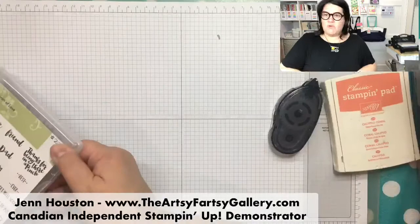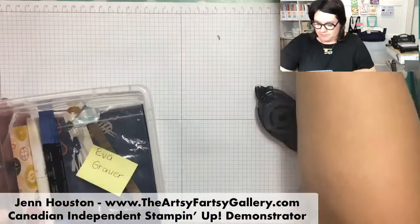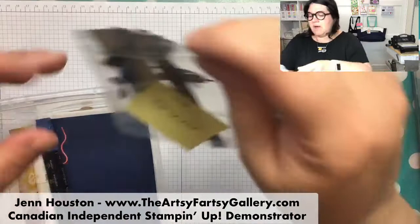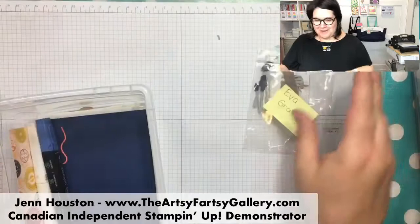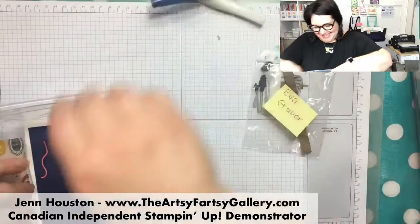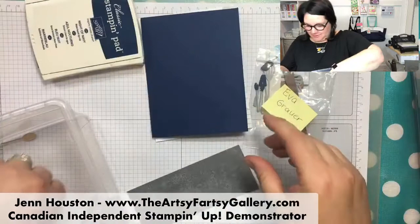Next card - we're going to be rolling along here. This one was inspired by Eva Grower. I've gotten on the bandwagon to decorate the insides and the envelopes. So this one's got a lot of little pieces.